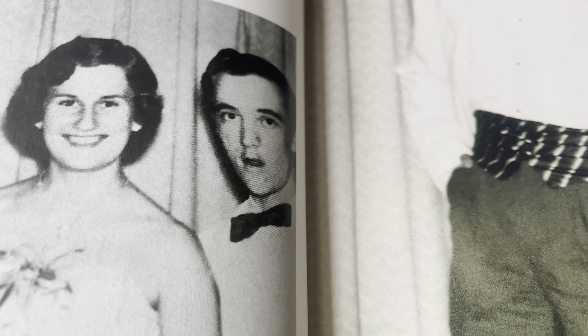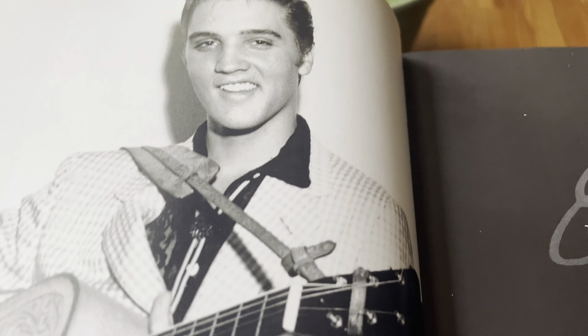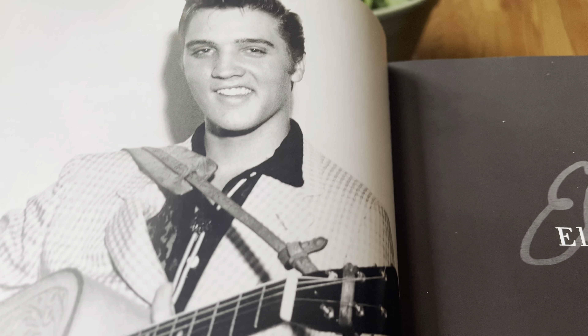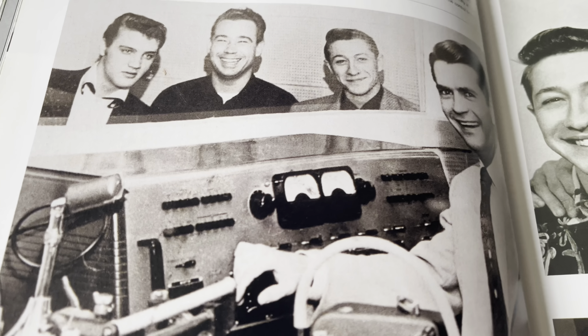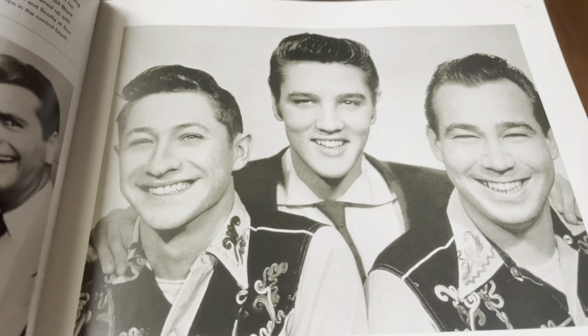This is his cousin Jean — they bear a little resemblance — and that's Jean with his girlfriend Bessie. This is Elvis in Tampa in 1955, and this is in the Sun Studio. And this is Elvis, Scotty, and Bill.